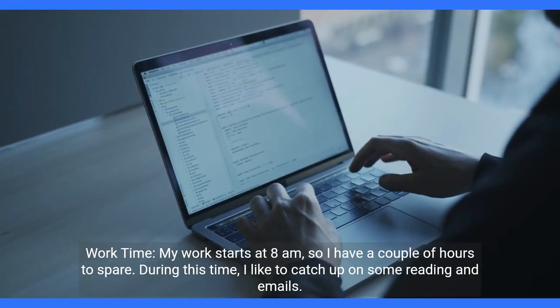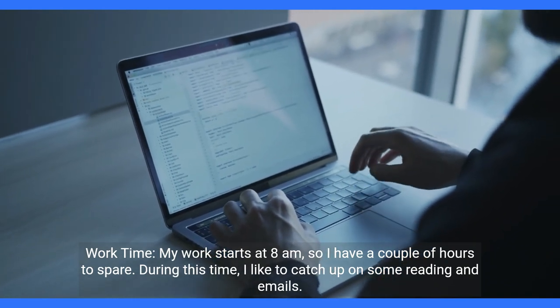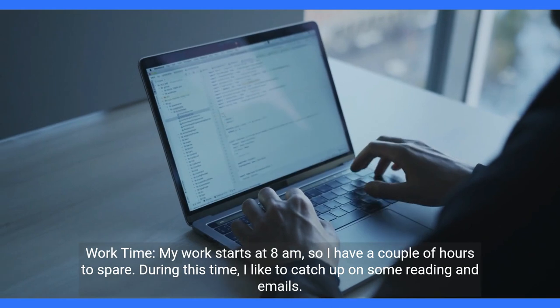Work time. My work starts at 8 a.m., so I have a couple of hours to spare. During this time, I like to catch up on some reading and emails.